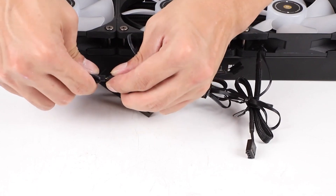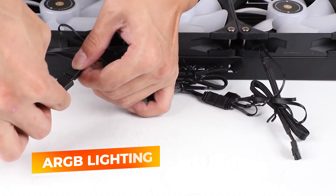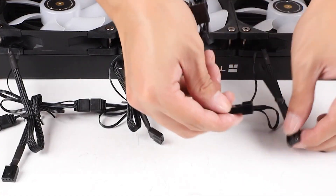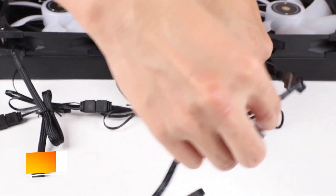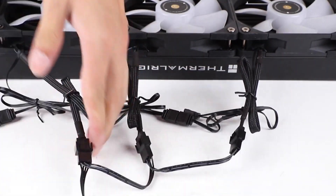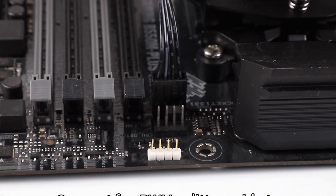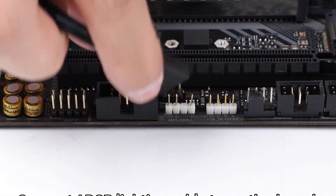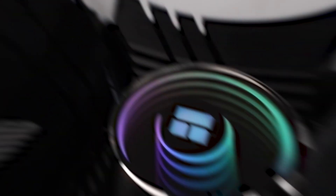Design-wise, the matte black finish looks clean in almost any setup, and the ARGB lighting on both the fans and pump head is vibrant and easy to sync with most motherboard RGB software. It gives your rig a subtle but stylish glow without going over the top. Installation is straightforward, even for first-timers. It supports modern Intel and AMD sockets including AM5 and LGA1700 — everything you need is in the box, no surprises, no missing parts. This cooler hits the sweet spot for builders who want performance, quiet operation, and customizable lighting without paying premium prices. It might not have fancy screens or software integrations, but when it comes to raw cooling power and reliable construction, the FW 360 Black ARGB stands tall.